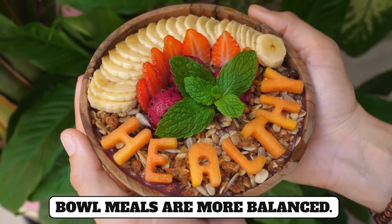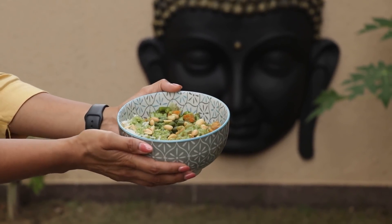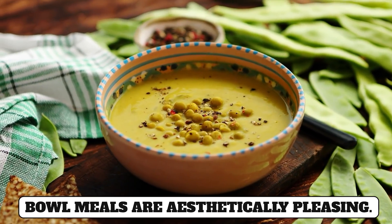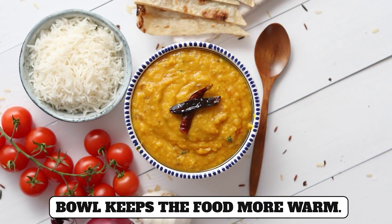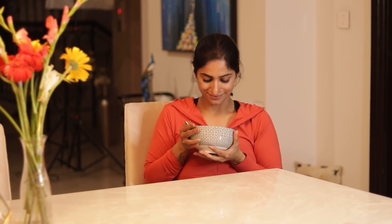Bowl meals are more balanced, like smoothie bowls, burrito bowls, and Buddha bowls - they are well-balanced and nutritious. Bowl meals are also aesthetically more pleasing and definitely more presentable. And you know, appeal is half the meal. Bowls also keep the food warmer, and when we hold a bowl we can feel that warmth, which increases our intimacy with the food and makes it more filling and healthier.